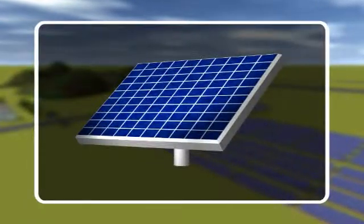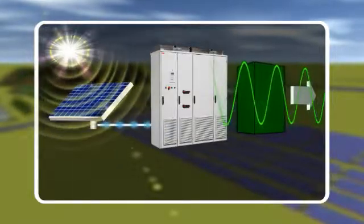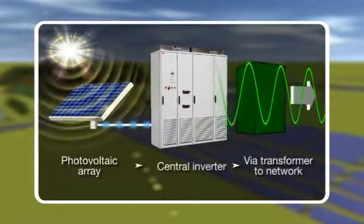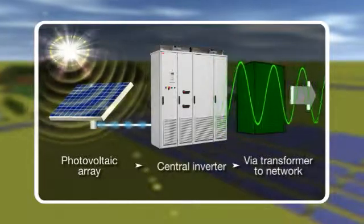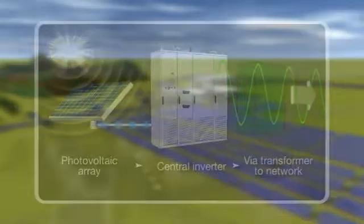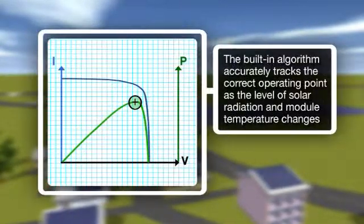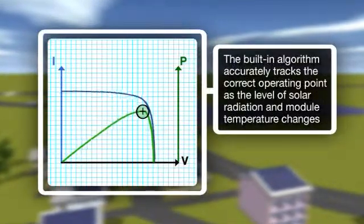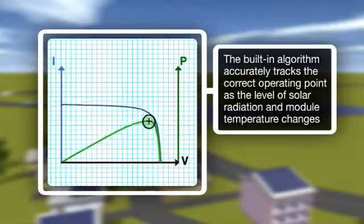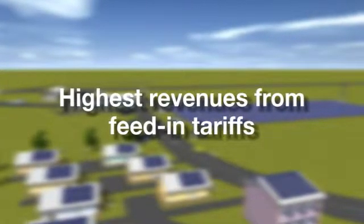Sunlight is captured by photovoltaic panels, and the direct current generated by the panels is converted into high-quality, CO2-free alternating current for use on the public network using ABB's new central inverter. These central inverters have a high efficiency level, optimized and accurate system control, and a power point tracking algorithm ensures that maximum energy is delivered to the power network from the solar modules. For end users, this generates the highest possible revenues from the feed-in tariffs now common in many countries.